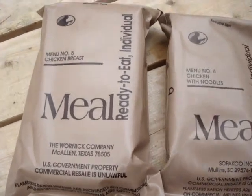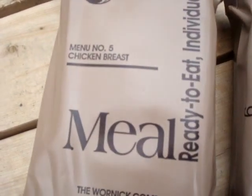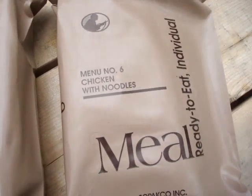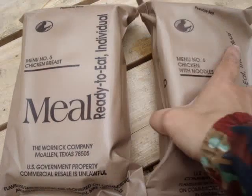I brought a couple of MREs with me. I've got menu number 5, chicken breast, and menu number 6, chicken with noodles. I'm going to have one of these, I think.